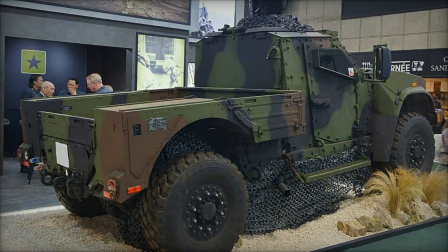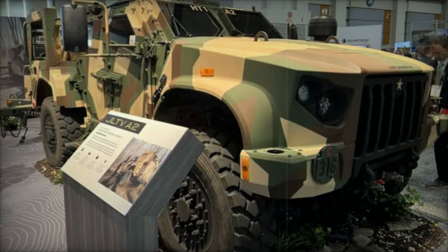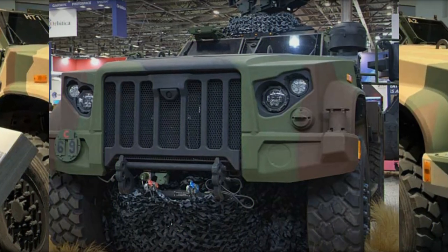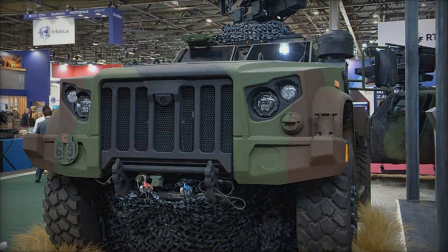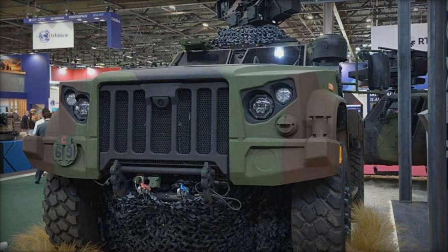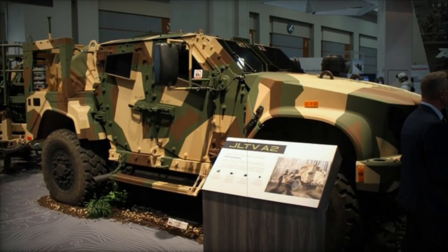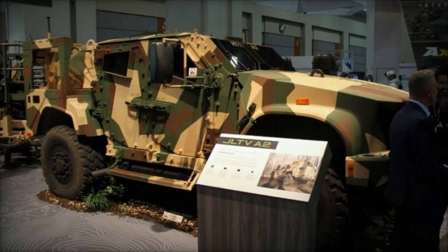The JLTV A2 is a testament to AM General's commitment to innovation and cost efficiency in military vehicle design. With its enhanced modularity, superior off-road performance, energy-efficient features, and network-ready capability, the JLTV A2 is poised to play a crucial role in the U.S. military's tactical operations for years to come. As AM General moves forward with production, this next-generation vehicle will help shape the future of military mobility and protection on the battlefield.